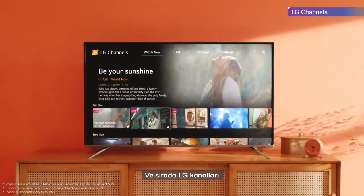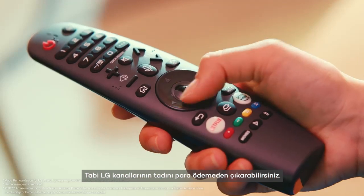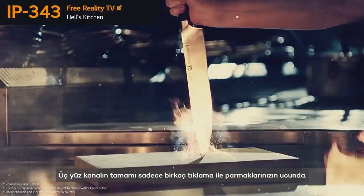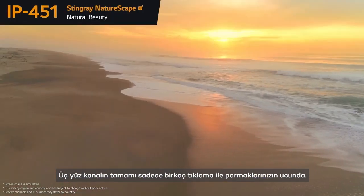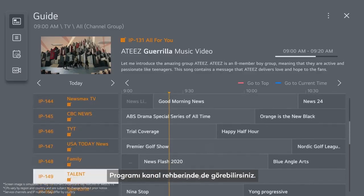And next is LG Channels. Of course, you can still enjoy LG Channels for free. All 300 channels are at your fingertips with just a few clicks on the remote control. You can also see the schedule on the channel guide.